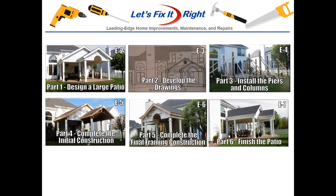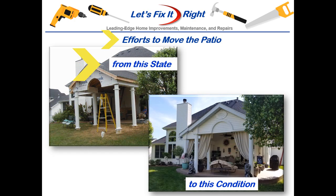This is the sixth episode in my six-part series on patio construction. In this episode, we'll complete all the final patio work to achieve this condition.